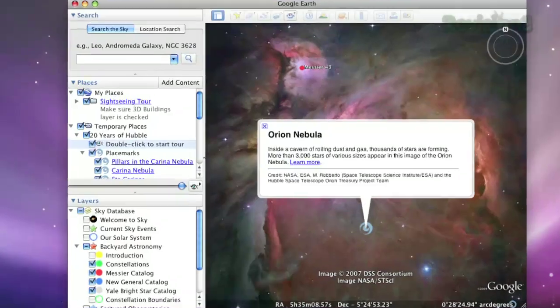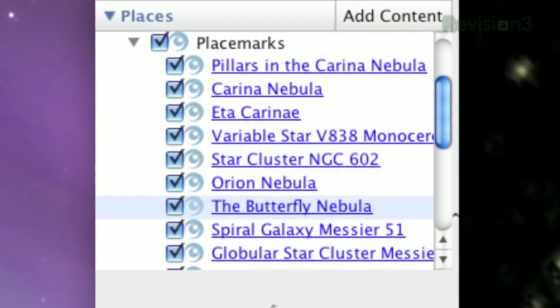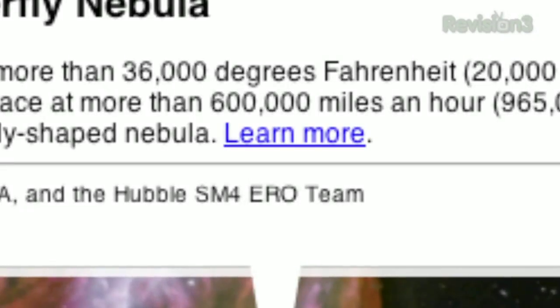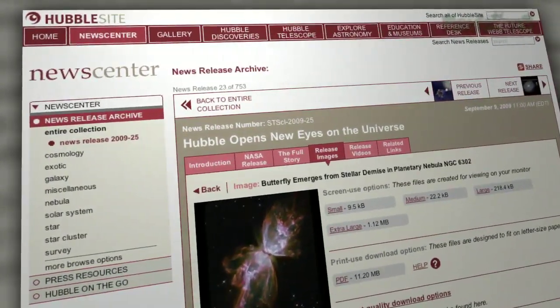If you want to explore on your own time, just expand the placemarks tree, and double click your desired image to zoom to it. Clicking 'learn more' will take you to the hubblesite.org webpage so you can read up a little further. So explore the great beyond and celebrate 20 amazing years of Hubble imagery with Google.